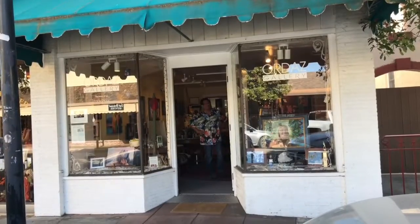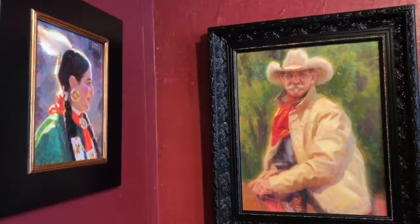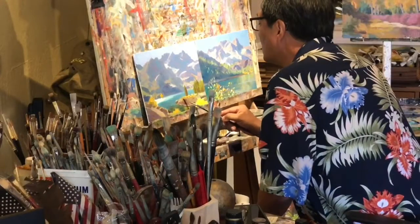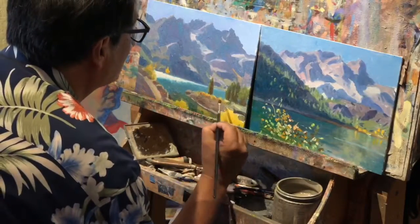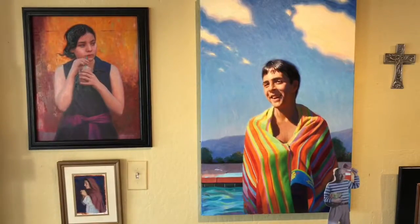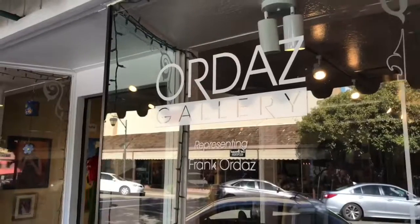Hi, my name is Frank Ordaz. I'm an oil painter and I'm in this year's Studios Tour. I'd like to invite you to come to my gallery. I paint a lot of southwestern themes as well as portraits, and I also paint the foothills and landscapes. I'd love to meet you — you can see some of my work here, mostly in oils. Come on down. If you want to learn more about me, visit my website at OrdazArt.com.